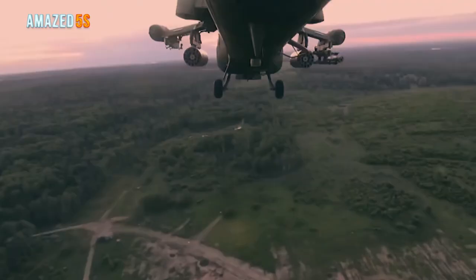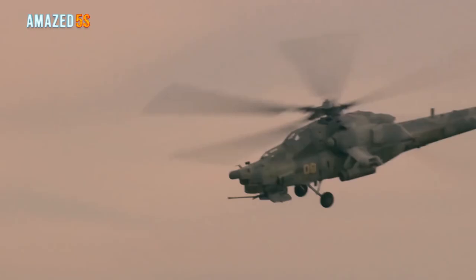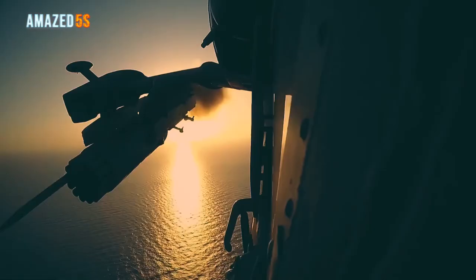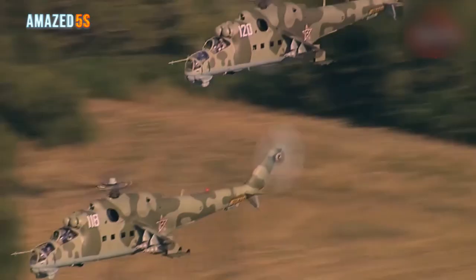Let's get to know about the five most amazing helicopters of the Russian army. We have ranked each helicopter according to their agility, avionics, and firepower capabilities. Make sure to like the video, subscribe to the channel, and hit that bell icon.